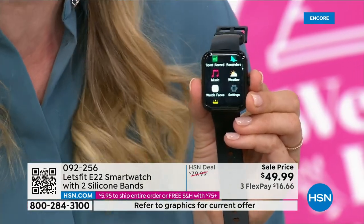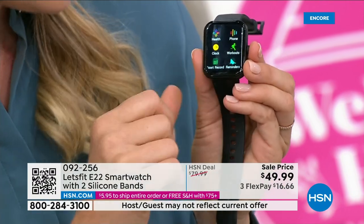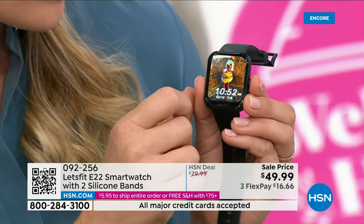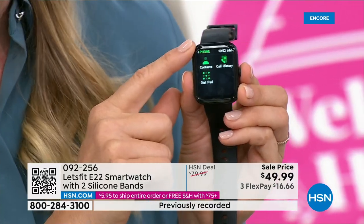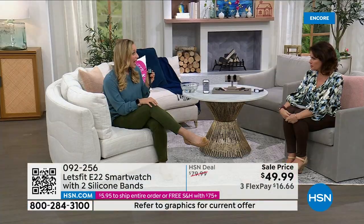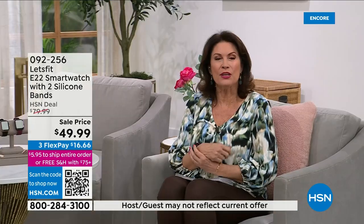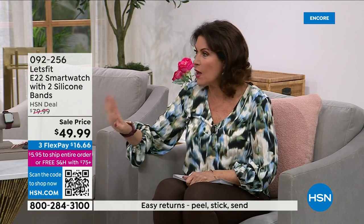This is way different than smartwatches that cost hundreds of dollars — you have to charge those every night and you're not getting the sleep tracking. Maybe you're not getting 100 workout modes or all those custom reminders, weather, or the ability to make phone calls. This is the only Let's Fit watch, the E22, that allows you to make phone calls. And HSN is the only place this watch exists.